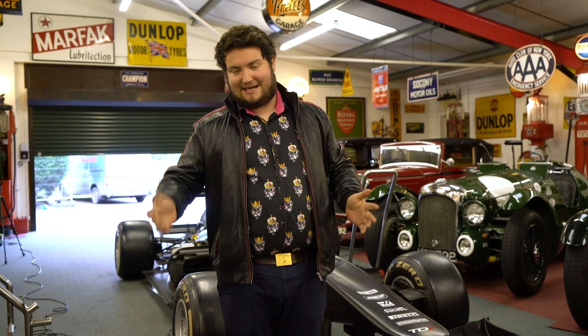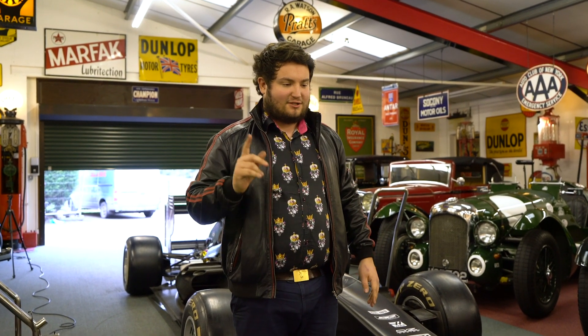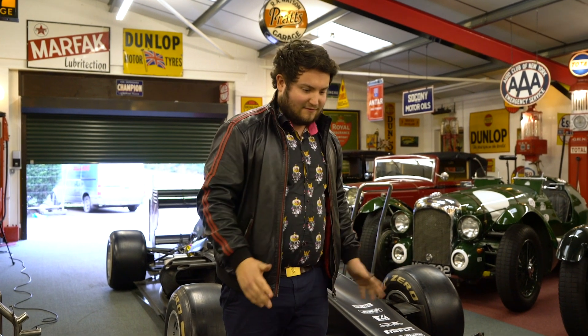You guys have all seen the bit that you probably all came here for. The people who are still remaining, I'm going to show you some rather cool bits from our made-up little Formula 1 car here.